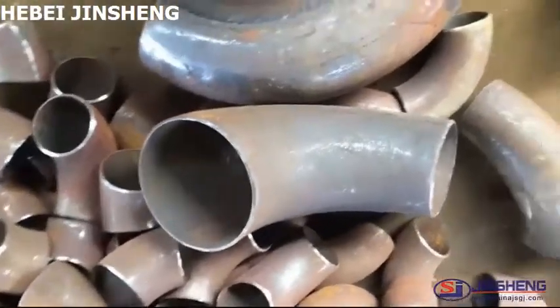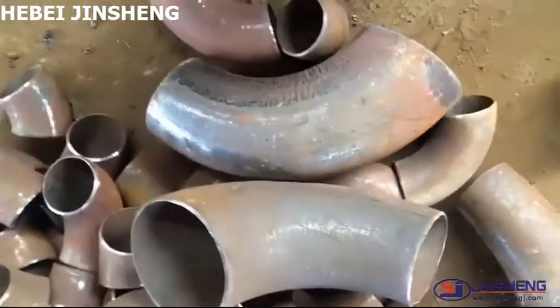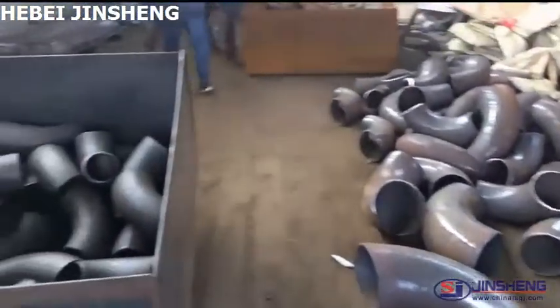Here you can see a special elbow. One side diameter is big, and one side is small. It is named a reducing elbow. If you also require it, welcome to contact us.